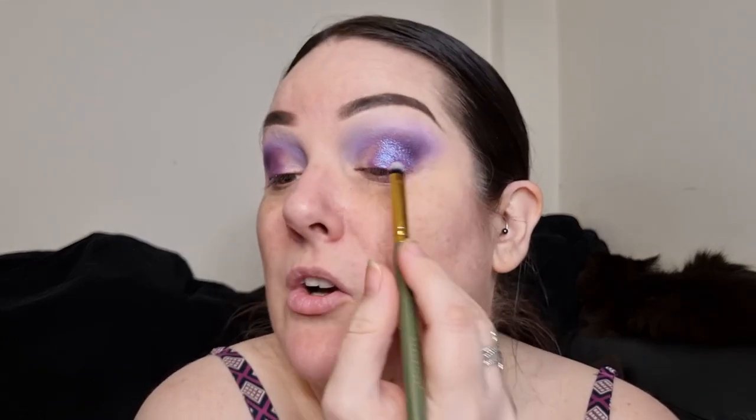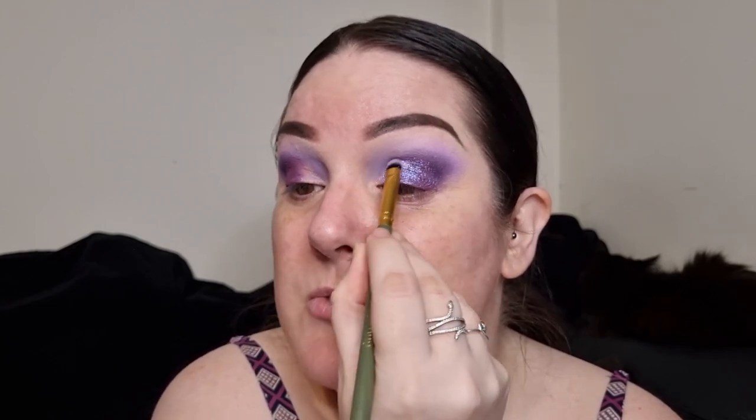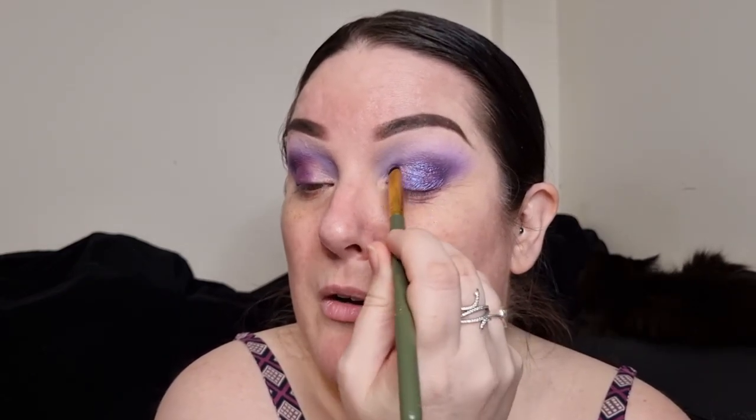Question number ten: falsies or just mascara? I'm going into the shade Life Changing. Falsies, definitely — my lashes aren't very long and they don't curl easily, so I definitely prefer falsies. With a lot of the looks I do, falsies just suit them better. That's a nice easy one to answer!